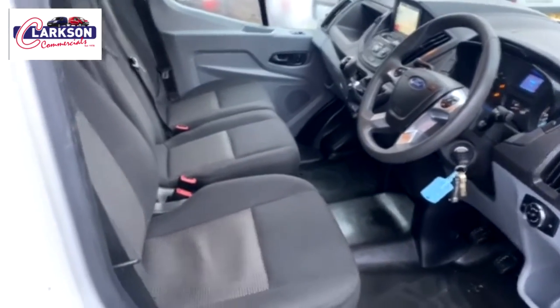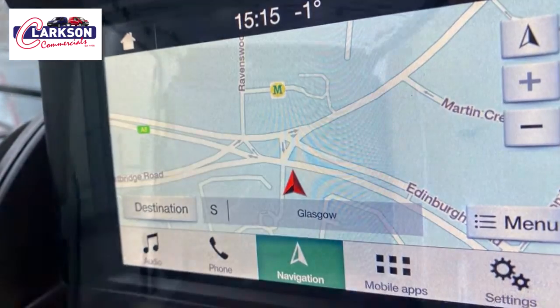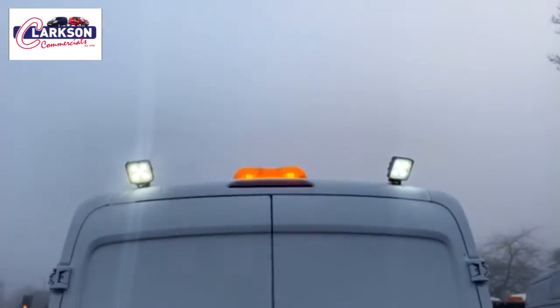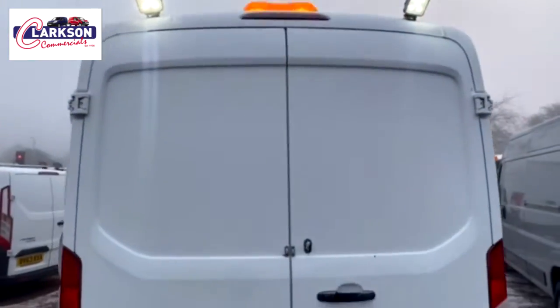It's got the very rare factory-fitted reversing camera and also the rare factory-fitted sat nav — two additions you rarely ever see on Transits. It has high security door locks, work lamps on the side, and amber hazard beacons up top. I'll pause here and flip the camera around.